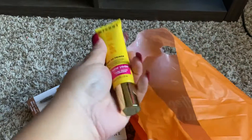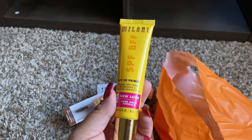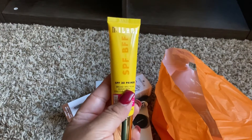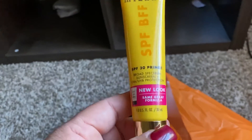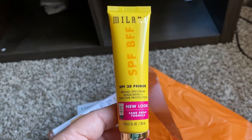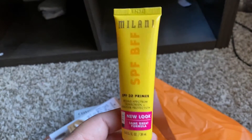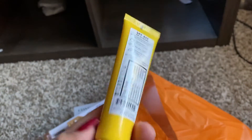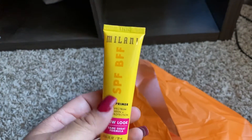Y me agarré por primera vez este — miren chicas — el de Milani, SP30, es un primer. Pues voy a mirar a ver qué tal, ojalá que sí, lo estaban recomendando mucho, entonces quiero mirar a ver qué tal. Este creo que estaba en $5.